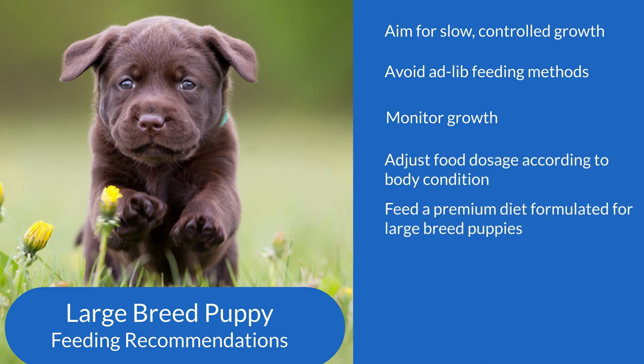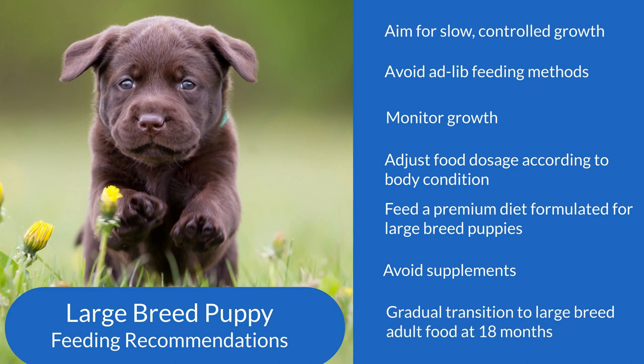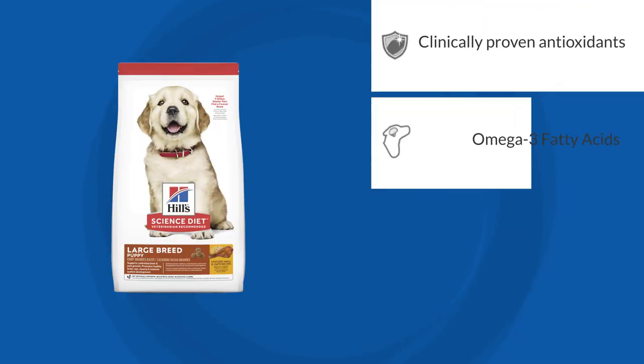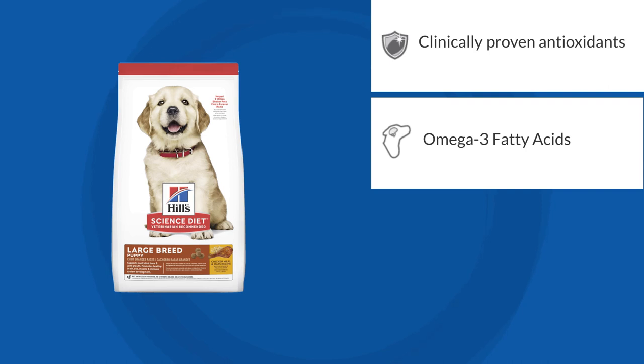Feed a premium diet specifically formulated for large breed puppies and avoid the use of supplements. For large breed puppies, we recommend a gradual transition onto a large breed adult food at 18 months of age. Hills introduced the first pet food designed to promote a slower, healthier growth rate for large breed puppies.